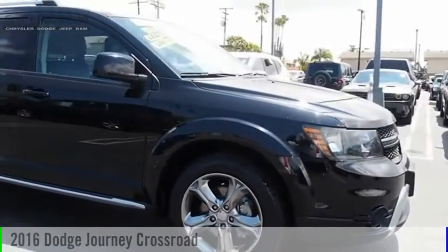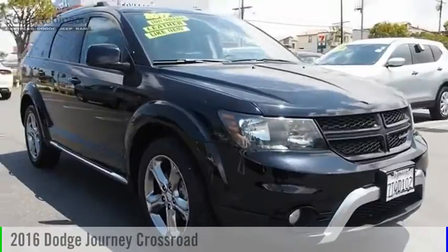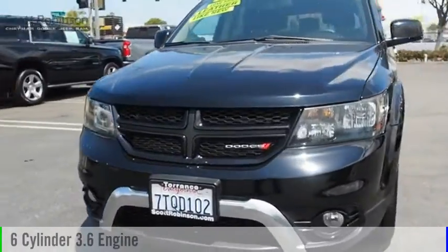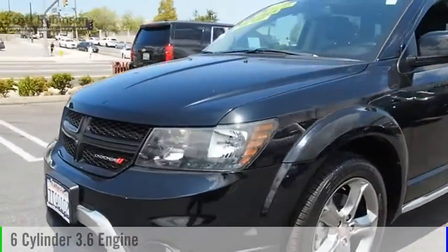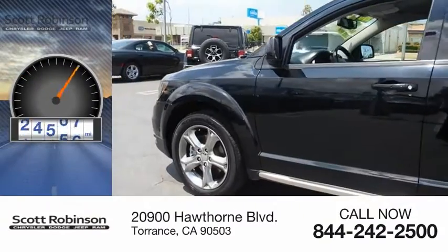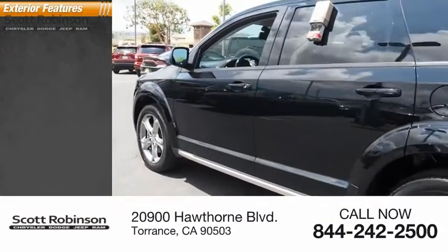You are going to love the 2016 Journey. This vehicle is powered by a front-wheel drive six-cylinder 3.6 liter engine and comes with a six-speed automatic transmission. This vehicle has less than 30,000 miles. Here are some of this vehicle's great options.